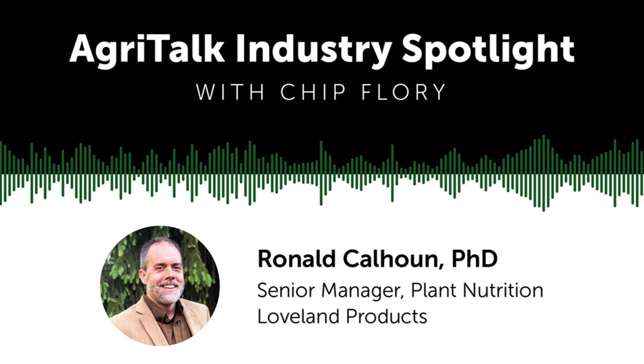Excellent, Ron. Where can people go to learn more? Go to cropfertility.com and you can read a whole page there around Titan. Thank you.